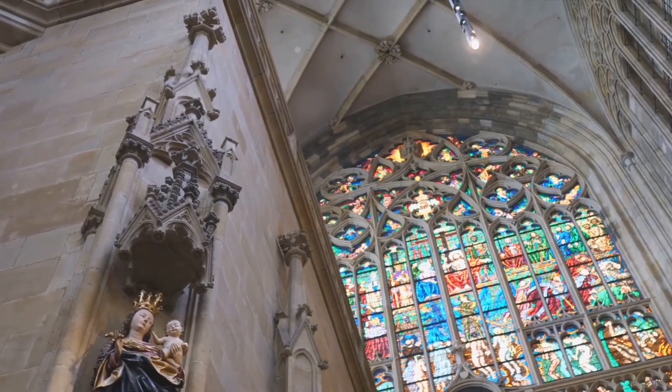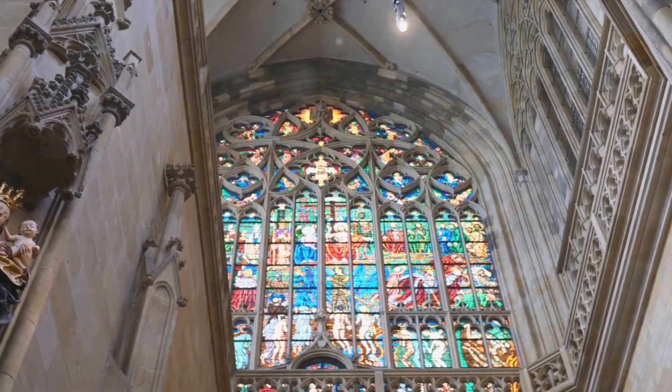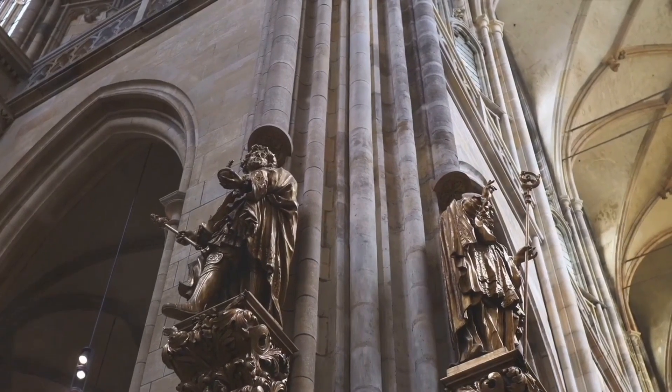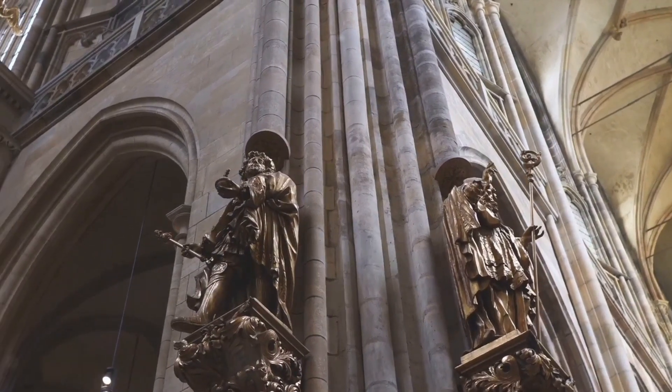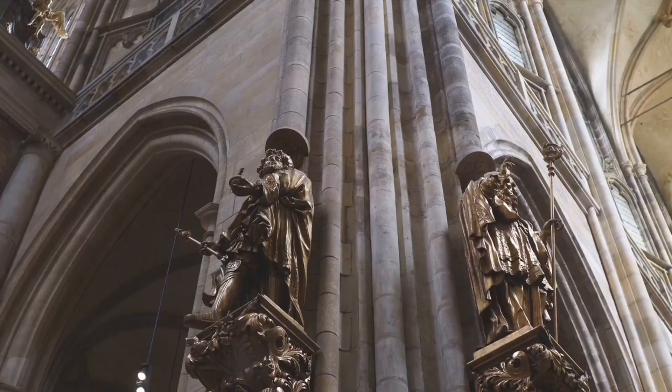Within the castle's ancient walls, you'll find a collection of historical buildings that are worth exploring. The impressive St. Vitus Cathedral, a Gothic masterpiece, is the spiritual symbol of the Czech state. Then there's the Old Royal Palace, a blend of architectural styles that whispers tales of kings and queens from a bygone era.